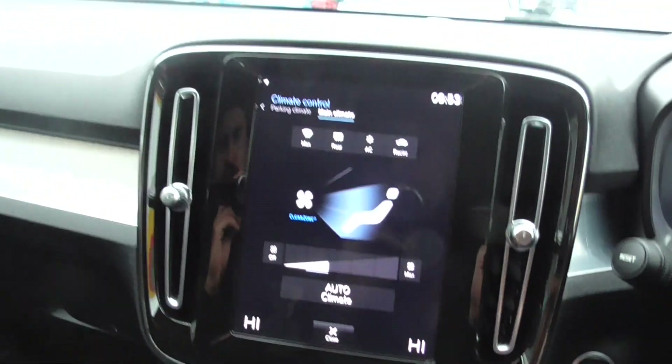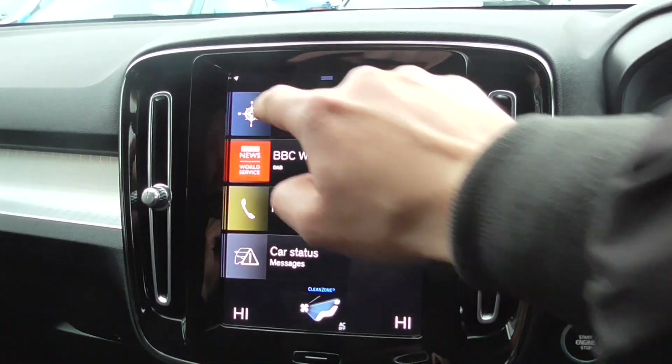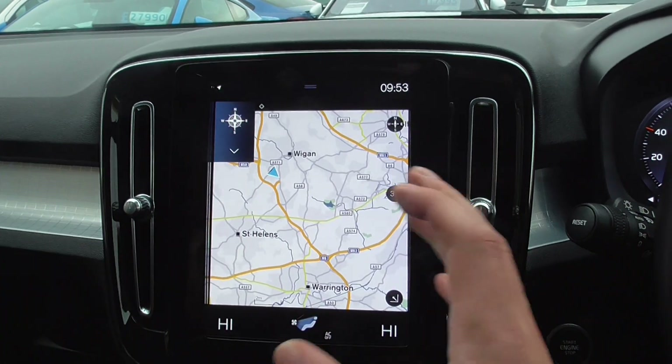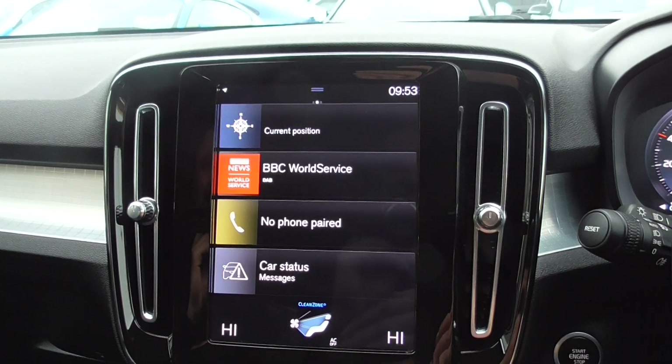Coming through to the centre screen — this is very easy and straightforward to use. Press the button at the bottom and that will bring you through to the main menu. On there you've got your satellite navigation, which you can stretch out and extend. Really easy to use and very responsive. Clicking back through, you've got your radio, which is full DAB, so you've got all the extended channels.